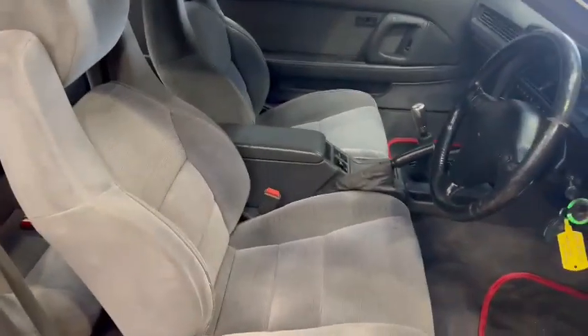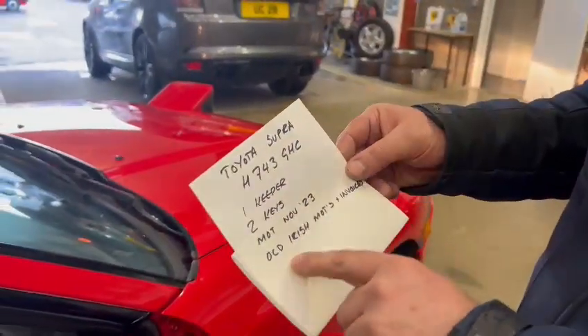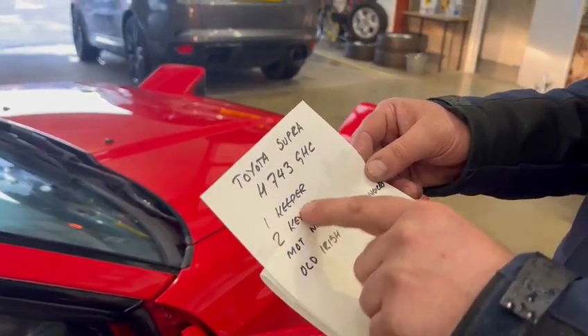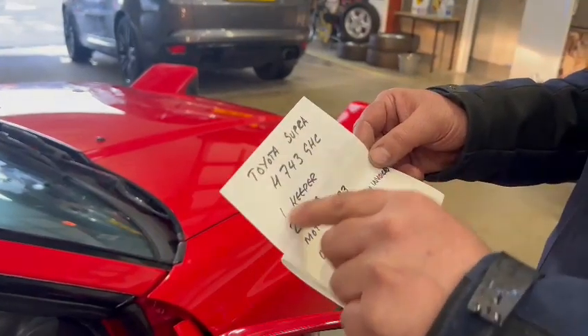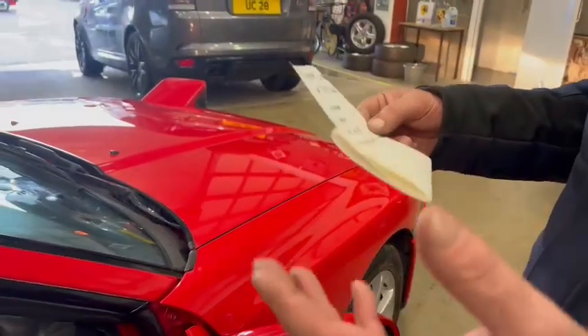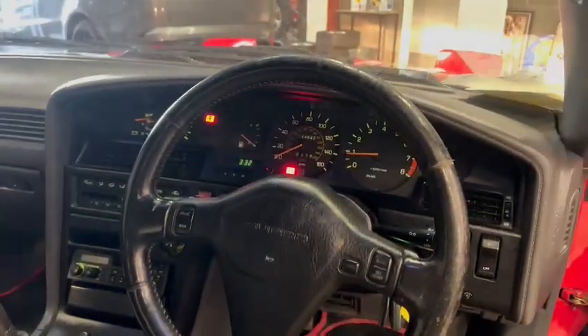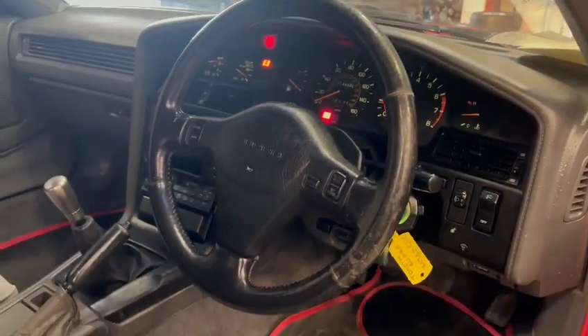It's just one keeper — I'm guessing that's probably because it's been imported. I can't see that being one owner from new, but I might be wrong. Check that out — it might be one keeper since it came to the UK, so just double check. One four four, eight four zero showing on the clock, guys — again, be sure to check it all out for yourself.